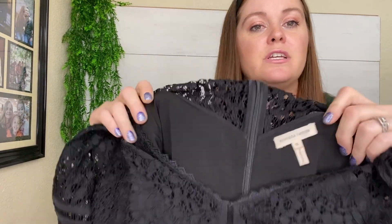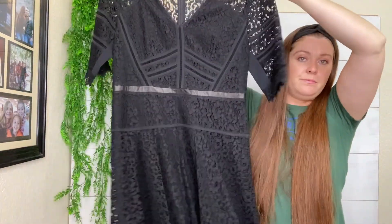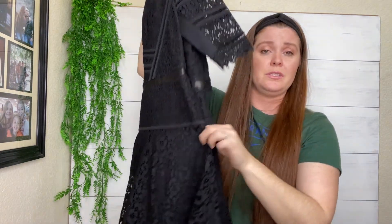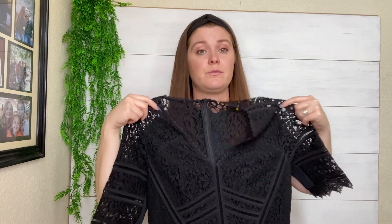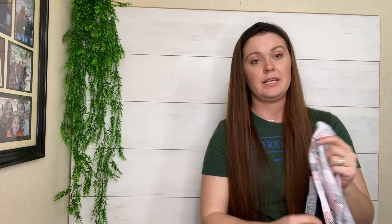It's by Rebecca Taylor, which obviously this dress probably retailed for hundreds of dollars — maybe $500. The resale value on Rebecca Taylor is not great, unfortunately, but this dress is just too pretty to leave at the thrift store. It's a size 12, and I definitely had to grab that for $2.